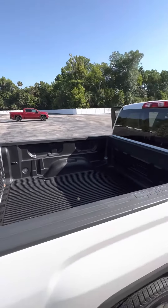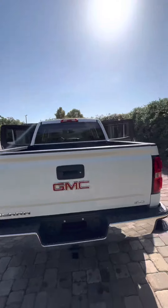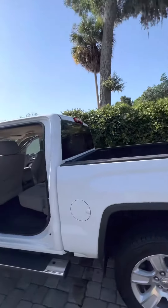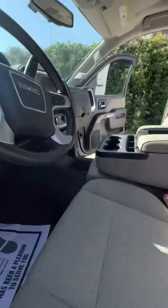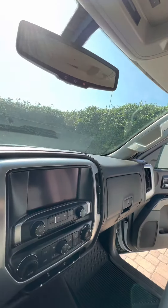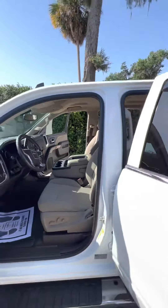Here's a quick view of the bed for you — it's got the backup camera and the trailering package as well. It's a beautiful truck with very low miles for the year, just 61,000 miles, barely broken in. It's also got automatic headlights, an electronic driver's seat, an eight-inch touchscreen radio, and dual climate controls.